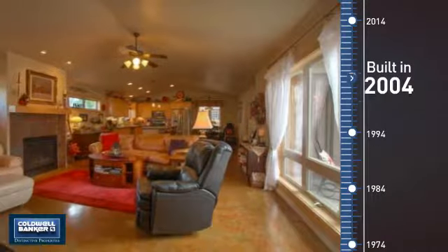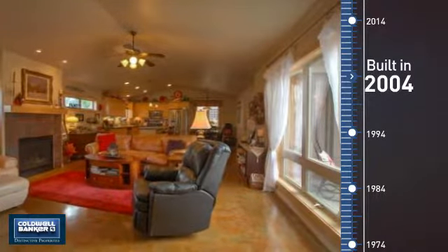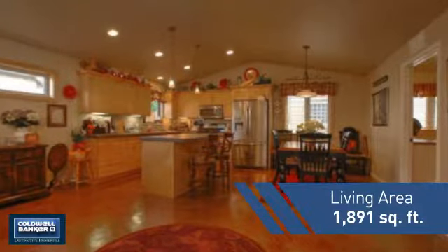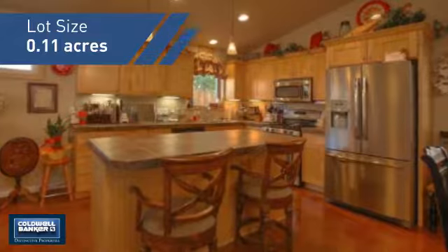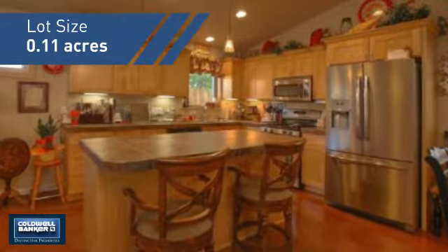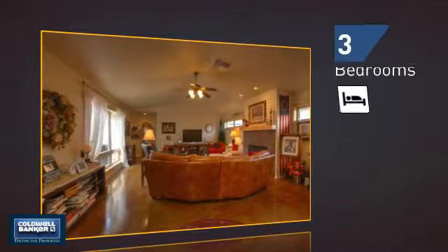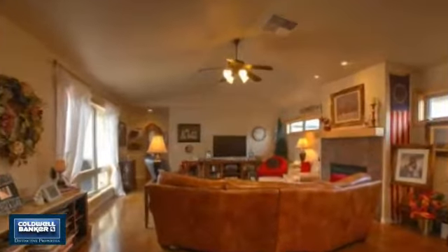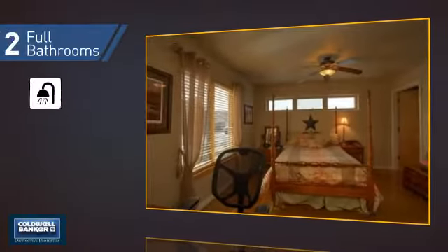This property was built in 2004 and features over 1,800 square feet of space, giving you a spacious layout to play host or kick back and relax after a long day. Inside, you'll find three bedrooms, so everyone has a private space to come home to, as well as two full bathrooms.